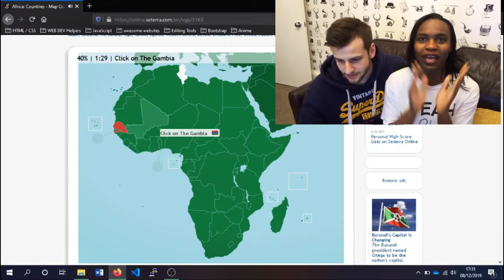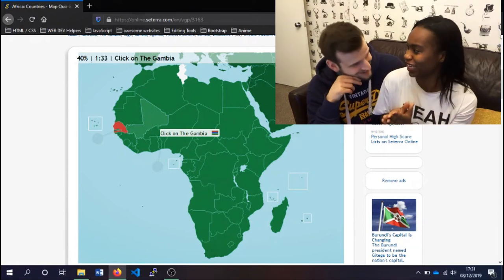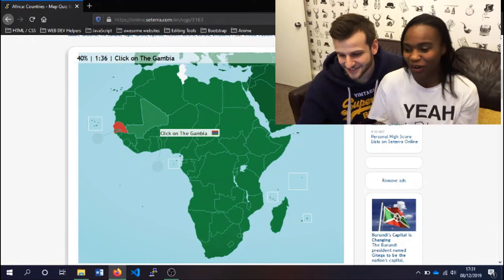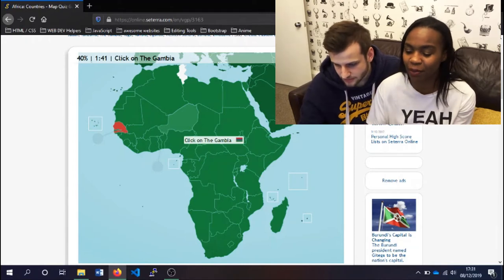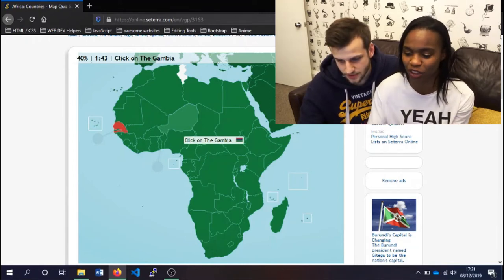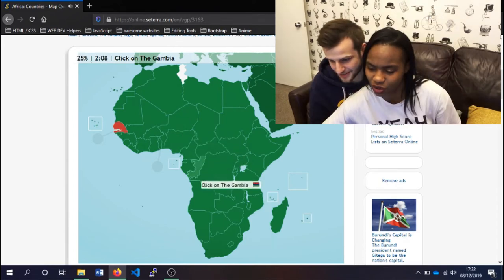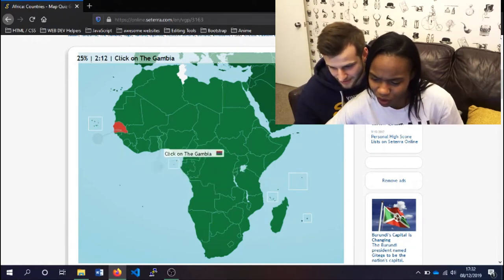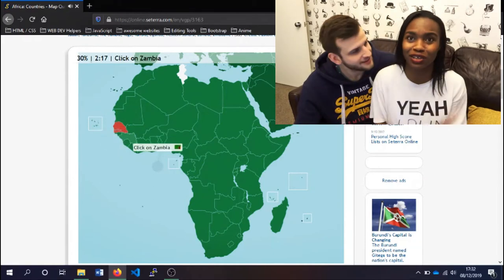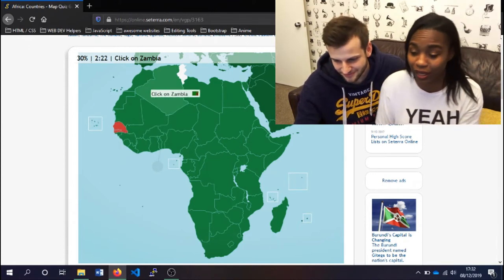The Gambia! My Watson lady is from The Gambia — she was literally talking about The Gambia today. Too bad I don't know where it is on the map. She said loads of Nigerians are in The Gambia, so it must be somewhere close to Nigeria. It's a tiny country in the middle of Senegal. Did not know that at all. Okay, next.